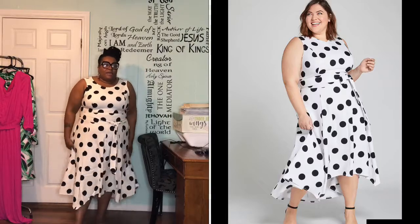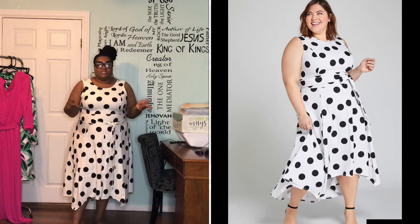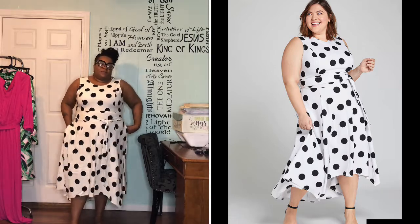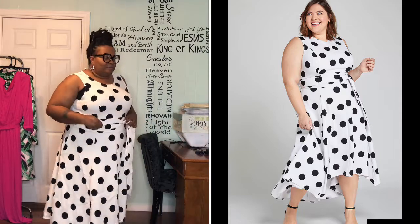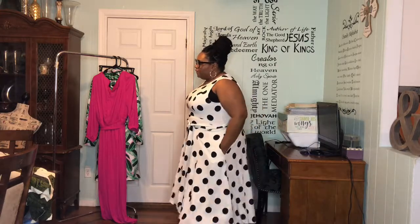First one is this fabulous polka dot Lena dress. It's a high-low. I really don't do high-low much, and when I purchased this, I didn't pay attention that it was high-low. I just saw the polka dots and the white and I just went for it. It was on sale for $29. It has a pocket, it has stretch, it's sleeveless, and it has a zip in the back. You can see the high-low effect on the dress — it's very pretty.